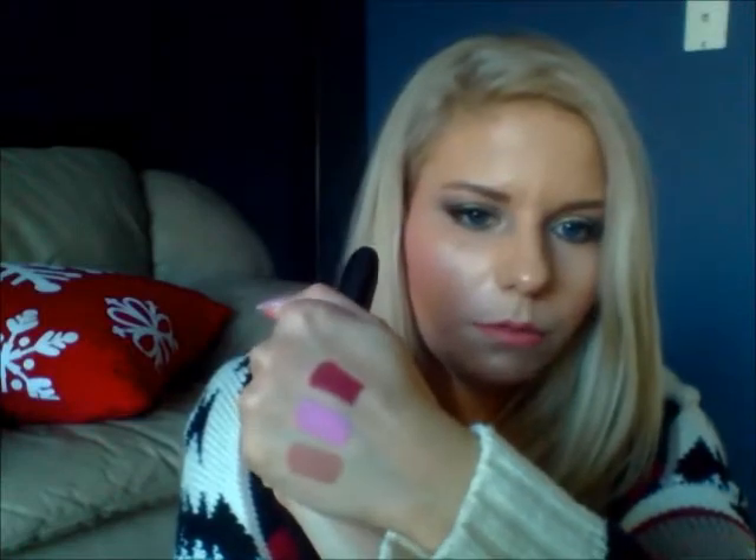The next one I got is Amoris — it's another nudier color but a little bit darker. I wanted to swatch all these for you guys. I thought this one would be really pretty for winter. I love YouTube because I would never probably have bought these colors if it wasn't for YouTube — because you can see everything that everyone has.